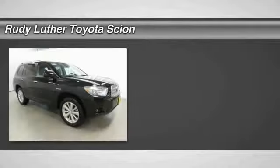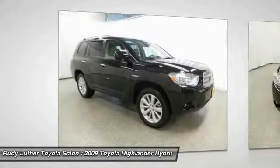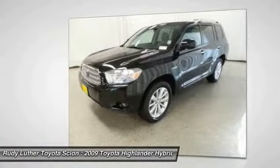The 2009 Highlander Hybrid is equipped with a standard 3.3 liter V6, 270 horsepower hybrid engine that achieves 27 miles per gallon in the city and 25 miles per gallon on the highway.